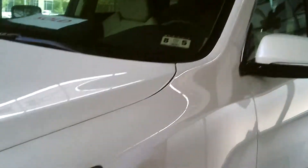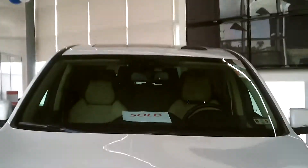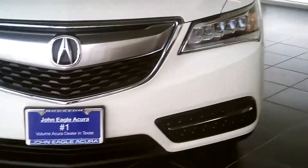Good afternoon, ladies and gentlemen. This is Rick and Alice and we are here at John EcoAccura. I'm going to show you the 2014 MDX that we have. We've gone over the specifics a lot of times, and we're now going over some of the benefits that it has.